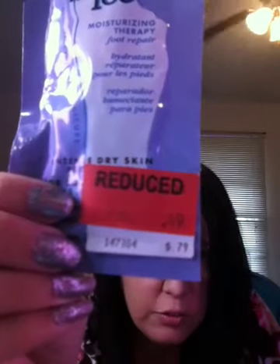I got all of these Head to Toe Moisture Therapy Foot Repair for intense dry skin. These were on clearance for 49 cents so they were a quarter — 25 cents a piece. I got all that they had — I got eight of those.